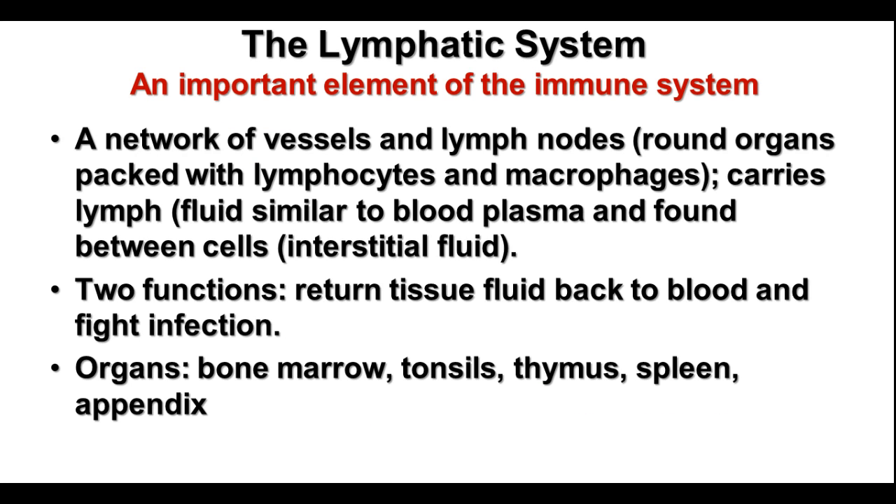The lymphatic system is a very important part of the immune system. It is this network of vessels with lymph nodes, and it carries fluid called lymph, which is basically tissue fluid that seeps out of blood vessels and is found in between cells — called interstitial fluid — and it collects back into the lymphatic system, which then eventually empties it back into the circulatory system, into the blood plasma. The lymphatic system also has lymph nodes, which have macrophages and lymphocytes and other kinds of cells that can fight and kill infectious agents. The lymph nodes help filter out some of those agents from the fluid, and then the macrophages and lymphocytes present there can help destroy them. So the two main functions of the lymphatic system are to return the tissue fluid back to the blood and to help fight infection.